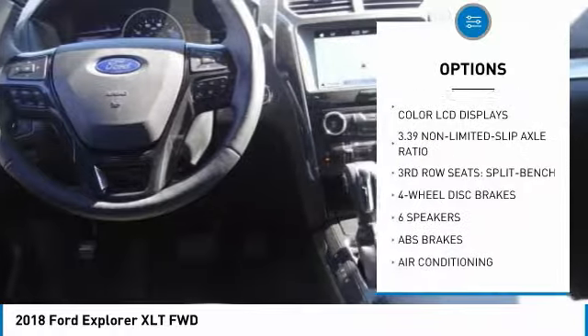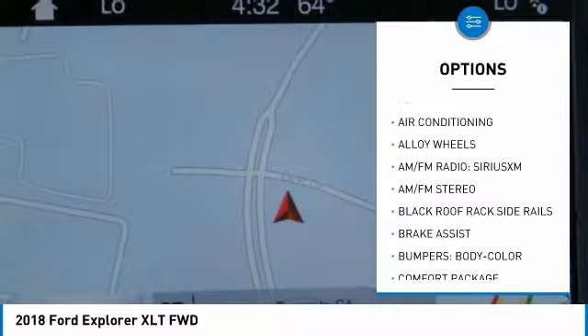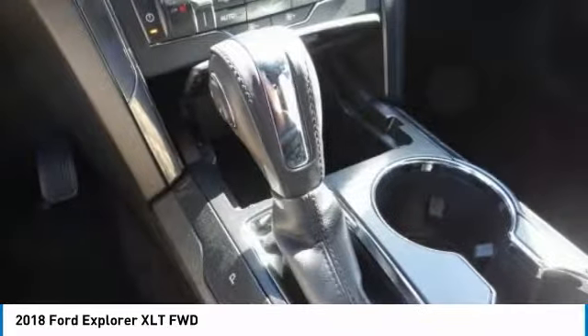Power passenger seat. Power lift gate. Remote engine start. Traction control. Dual airbags. Air conditioning. Power steering. Alloy wheels. Four-wheel disc brakes. Universal garage door opener.